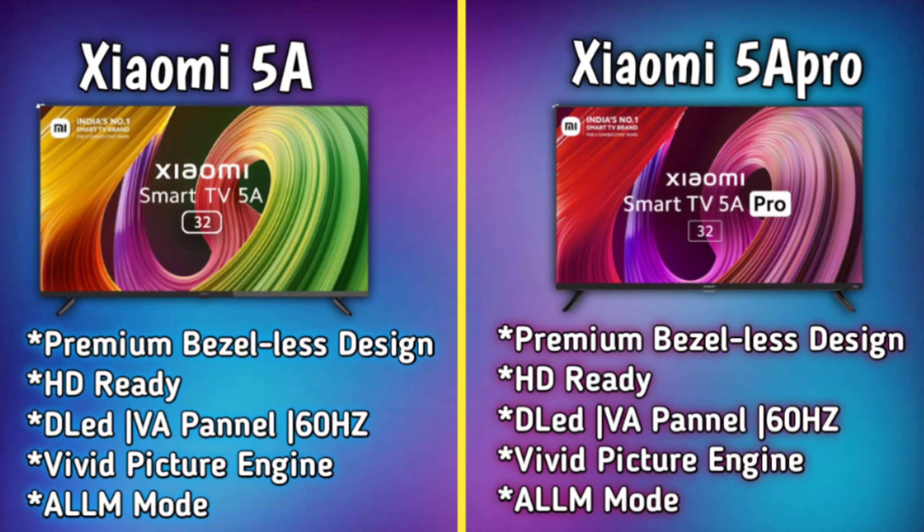We will also talk about brightness features. For an additional feature, both models have auto low latency mode, which reduces lag for gaming.